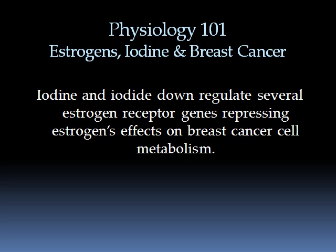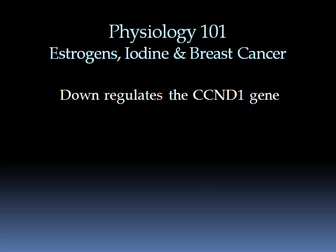When CCND1 is upregulated, it develops a treatment-resistant form of cancer, which has really bad side effects. Iodine and iodide downregulate several estrogen receptor genes, repressing estrogen's effects on breast cancer cell metabolism. Amazing research from about a year and a half ago showed that iodine will also downregulate the CCND1 gene. Therefore, it is a perfect adjunct to be taken with tamoxifen.